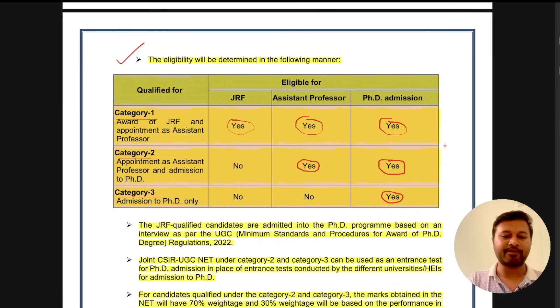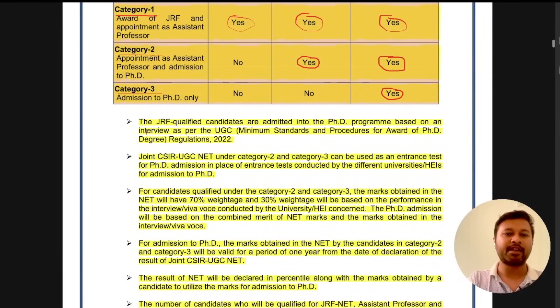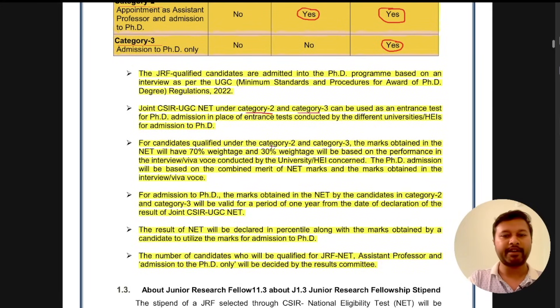A few more important points: JRF qualified candidates are admitted to PhD programs based on an interview as per UGC regulations — so you cannot directly start PhD, you have to go through an interview even with JRF. For candidates under Category 2 or Category 3, their NET score can be used as an entrance test for PhD admission in place of entrance tests conducted by different universities. So earlier, central universities conducted their own individual entrance tests, but now if you have qualified under Category 2 or 3, this exam itself can be considered as the entrance test for PhD.